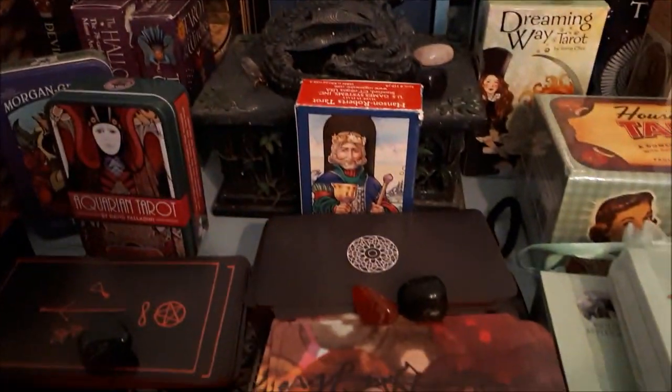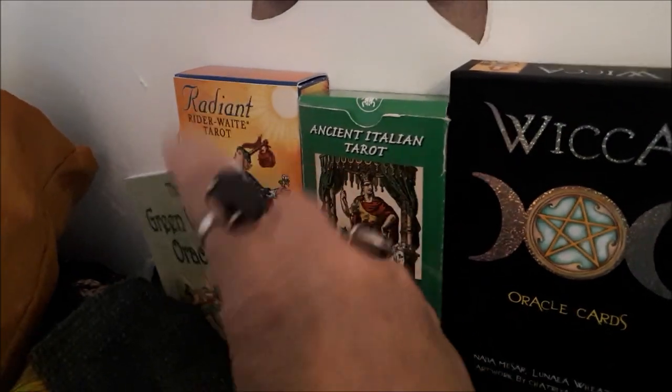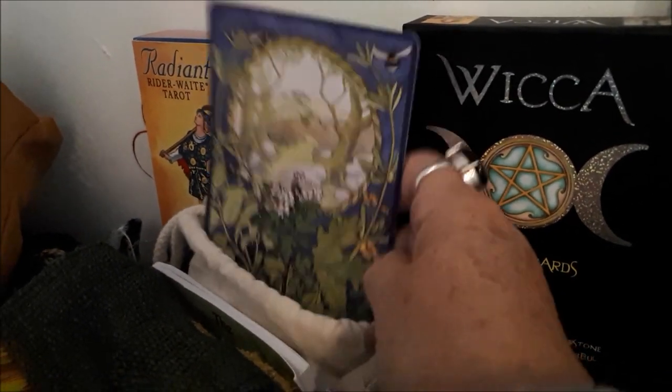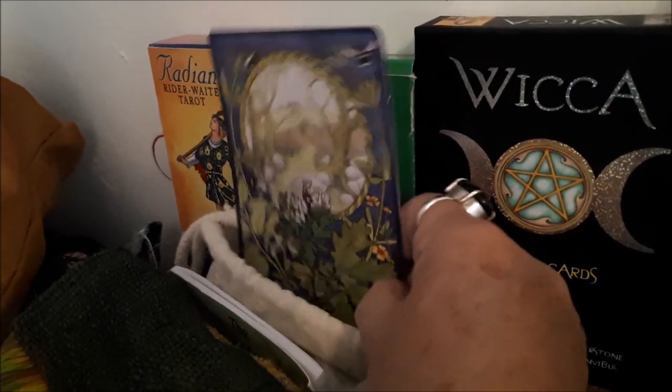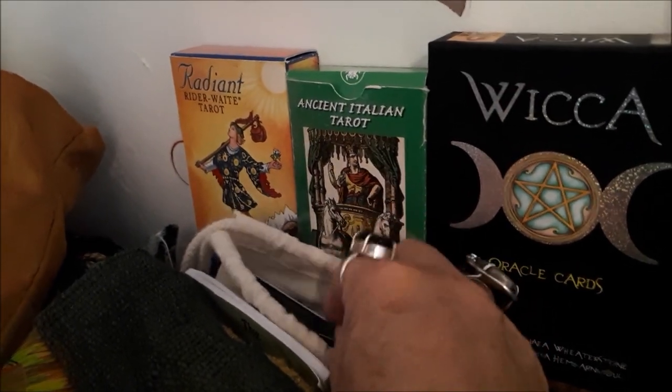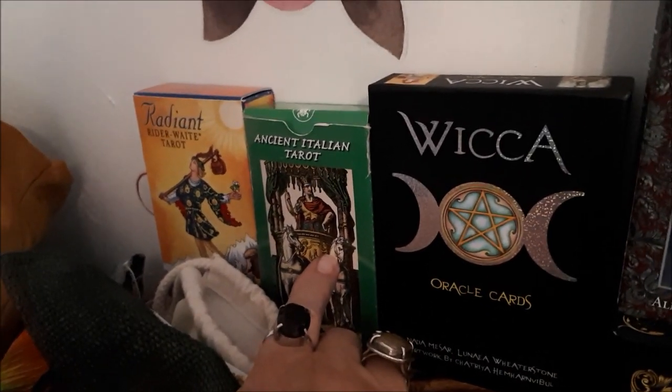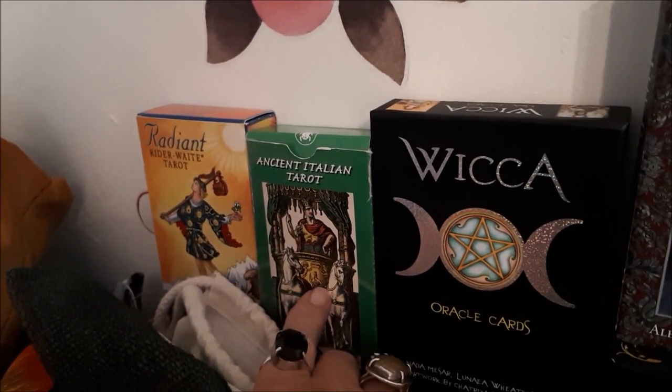There's the Dao Oracle, which I married up with the Osho Zen — I've done some modification on that so I'll show it another time. And the Green Wheel Oracle — oh, it feels so lovely, just a beautiful deck, and it smells nice too for those of you who sniff your decks.